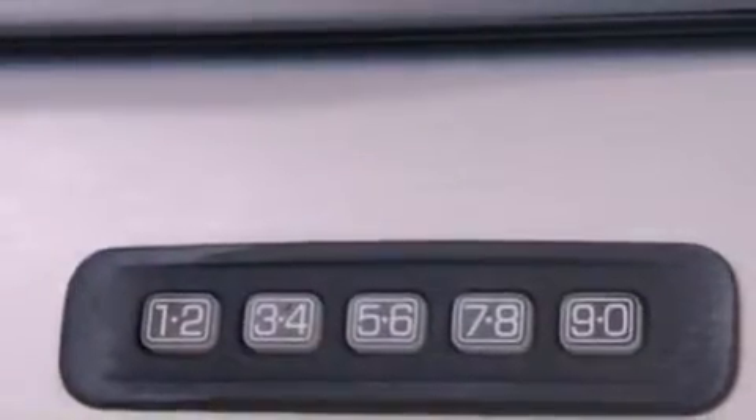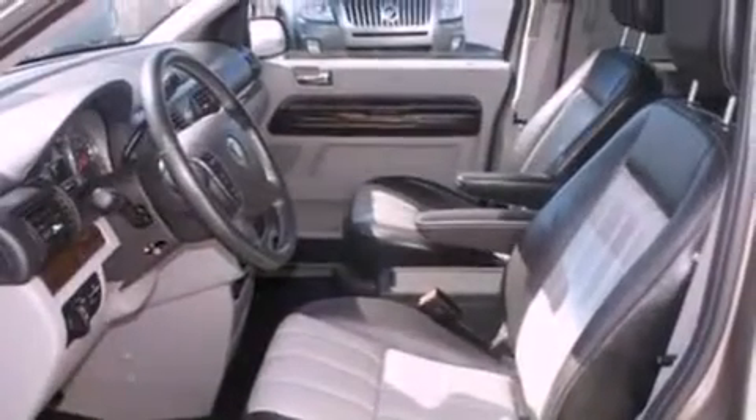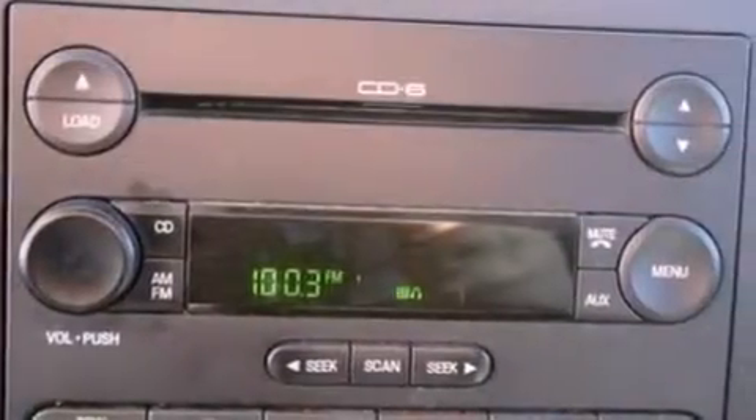The following features are also included: memory settings for the driver's seat positions, so you can recall your favorite position with the push of one button. Air conditioning with automatic climate control. Cruise control. And a CD player.